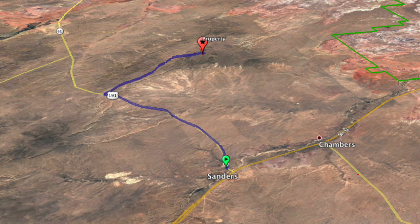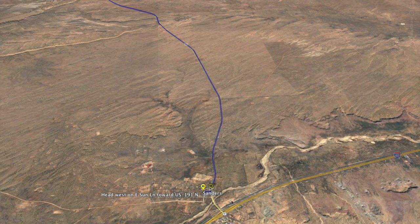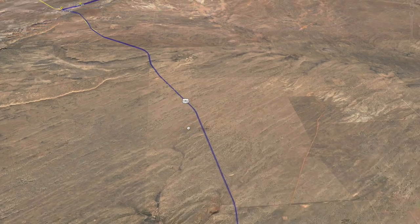Here is a screenshot of driving directions from Sanders, Arizona. I'm going to show you the driving directions from Sanders, right off of Interstate 40. Chambers is over west of Sanders. Looking south, we're going to start off in Sanders and go 13.9 miles down Highway 191.